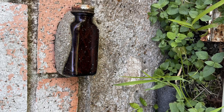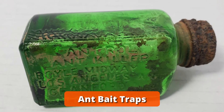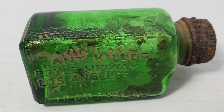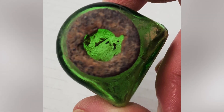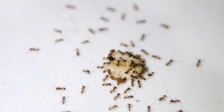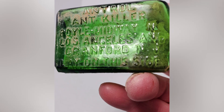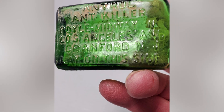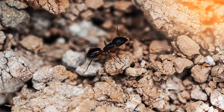These are almost certainly ant bait traps, specifically the kind designed to deliver insecticide over time. Bottles like these, with holes in the cap, are often filled with a sweet liquid laced with poison, attracting ants and killing colonies. In most cases they'd be placed discreetly near problem areas. But cementing them to the house foundation? That's a bold strategy.